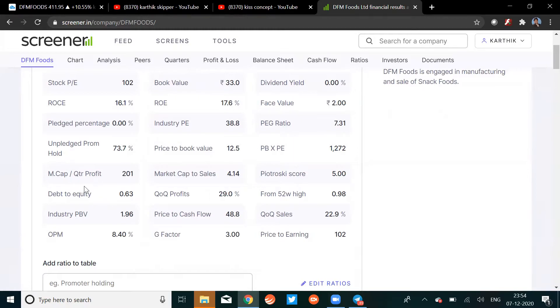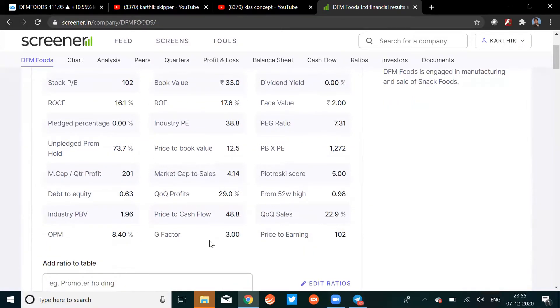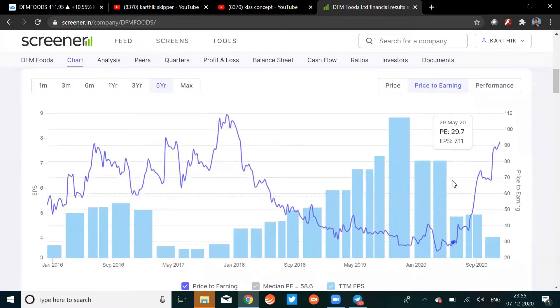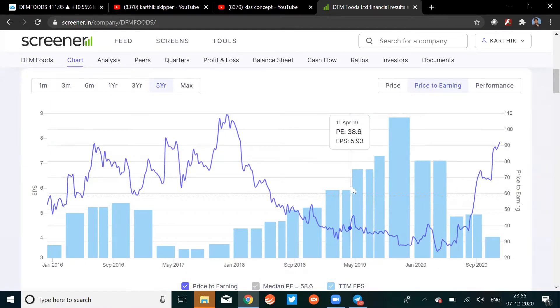Looking at quarterly profit and debt-to-equity — those look nice. Book value is a little low. ROE is 17%, which is okay. Industry PE and price-to-book are decent. However, the price is more than what the earnings justify — the price-to-earnings chart is not in our favor. That's a bit of a downside.